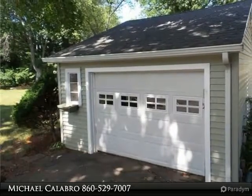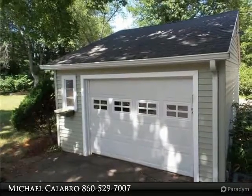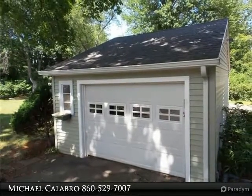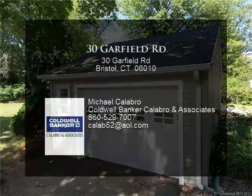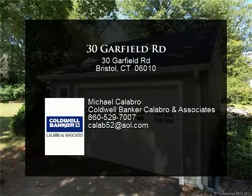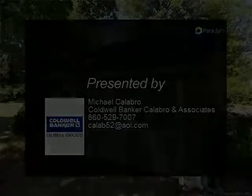$500 selling agent bonus for FHA 203K loans. HUD home, FHA case number 061-439476. Insured, available financing: FHA, FHA 203K, cash or conventional.